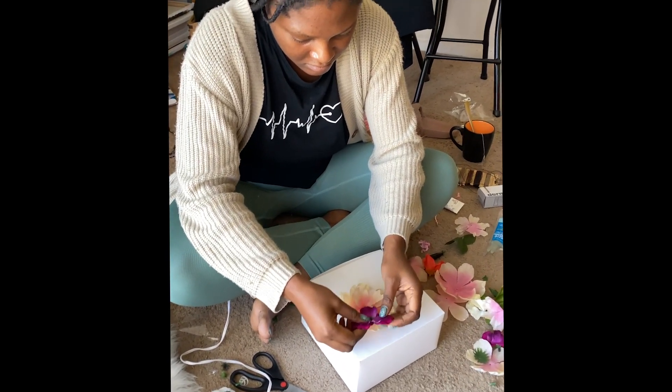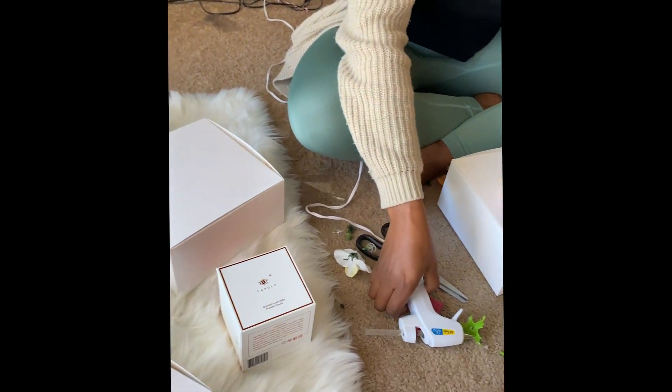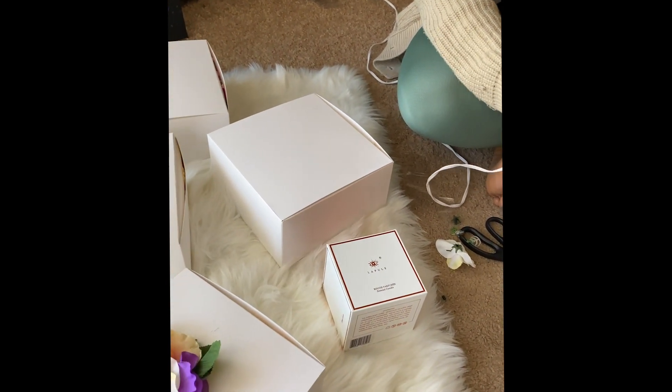So today I am going to focus on the bridesmaids proposal gift, or proposal boxes.